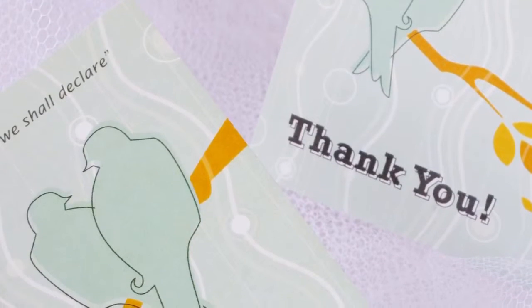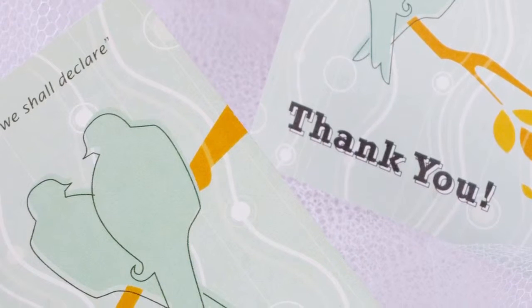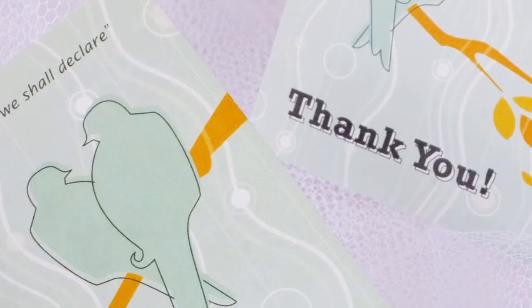The last part of your wedding stationery package is thank you cards. Order these at the same time as your invitation so the style reflects the same tone and feel. You should send thank you cards out as soon as possible — before the wedding for any gifts received — and make sure they're handwritten and personalized. People will appreciate it and thank you for it.